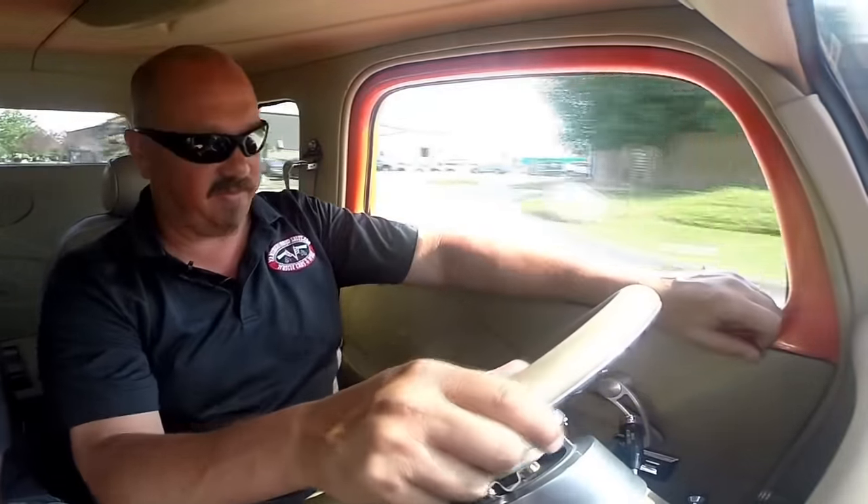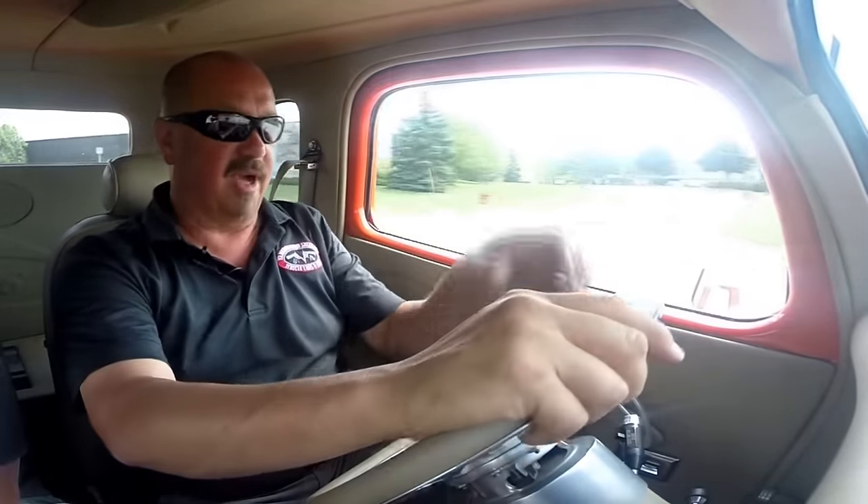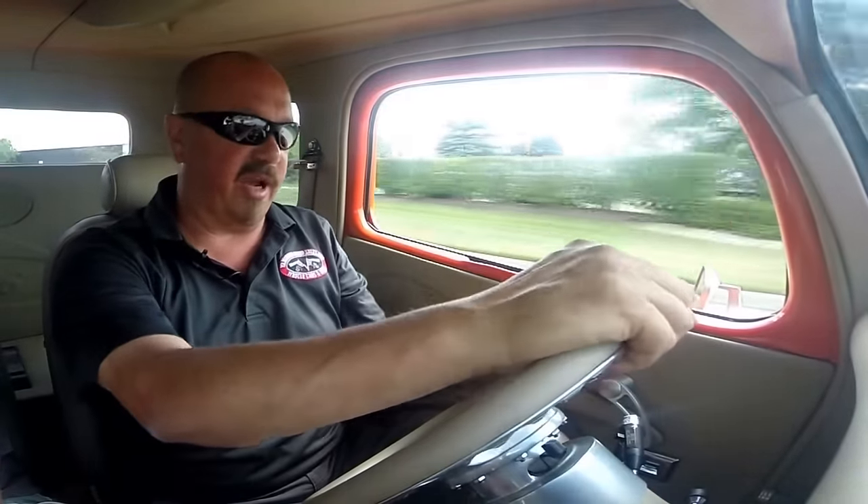All right, let's take this baby for a ride. We've got the air going — it's kicking out cold. It's got electric windows. Let's get those windows down so we can listen to that beautiful exhaust. Baby's driving nice and comfortable.